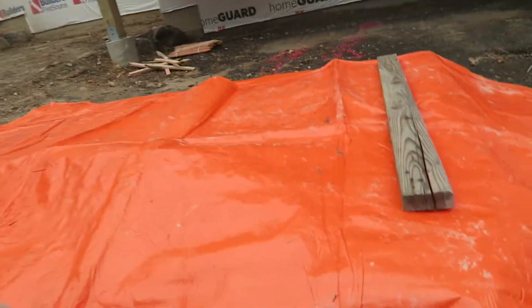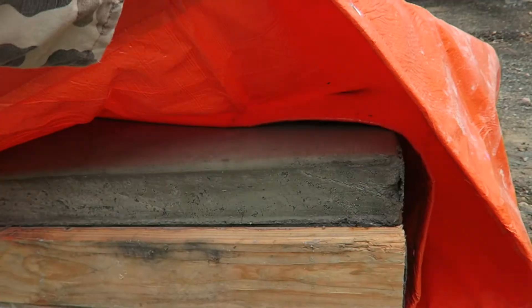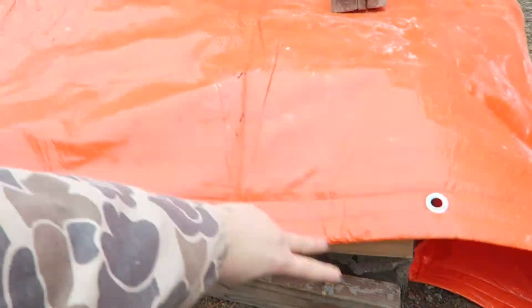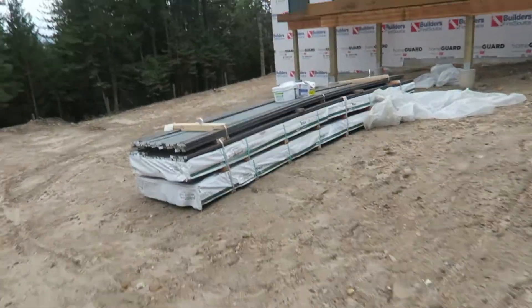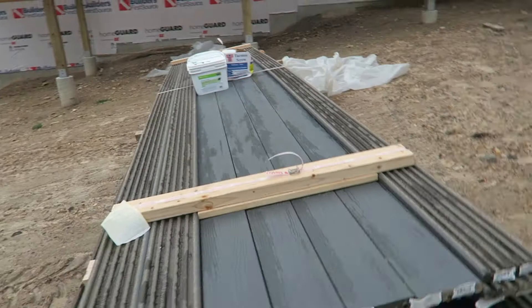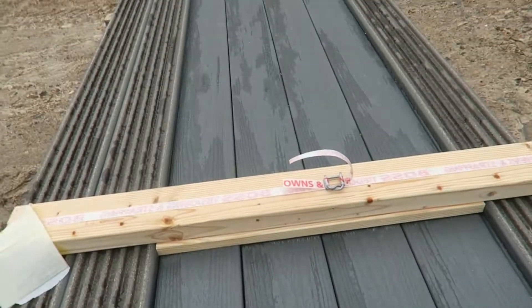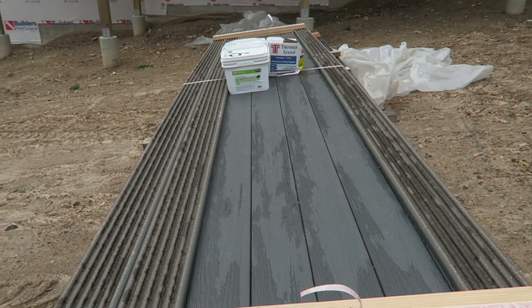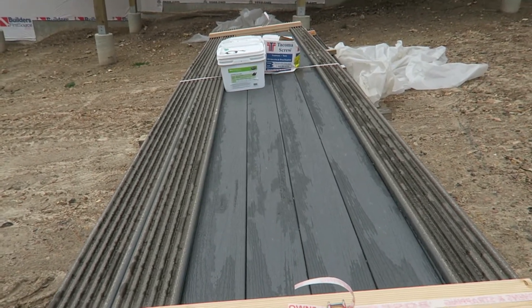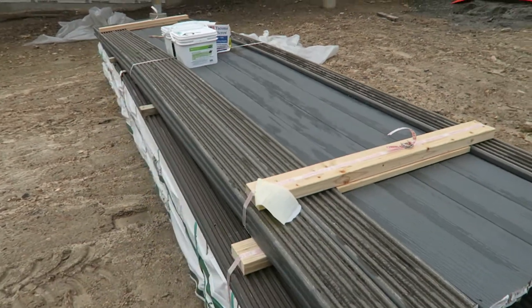Just a couple days ago they poured all of our concrete pads, including the landing pad for the front steps. We've also gotten all our decking materials delivered. It's called Clamshell — this is Trex decking, very durable. This deck should hopefully last us forever.